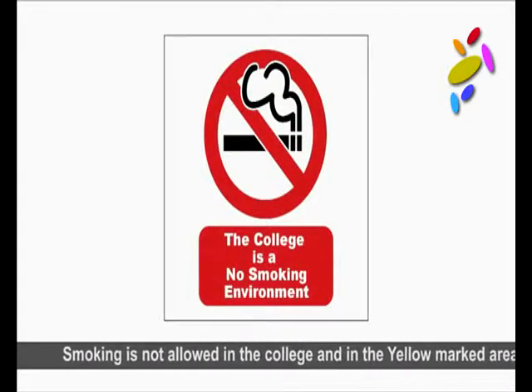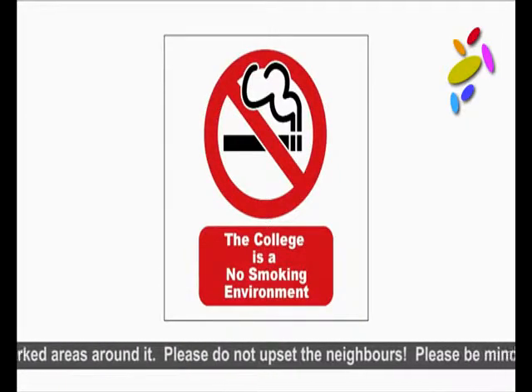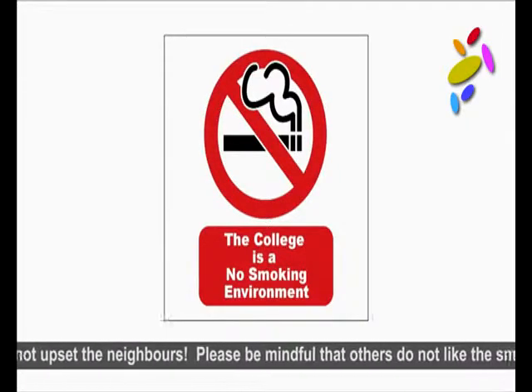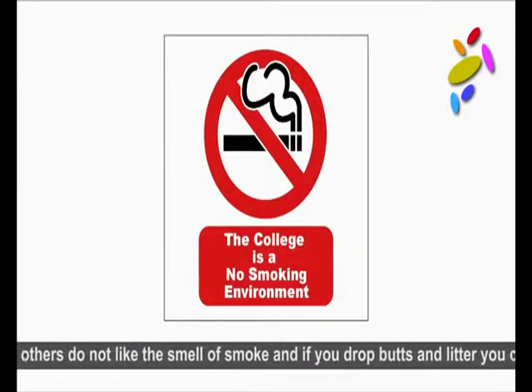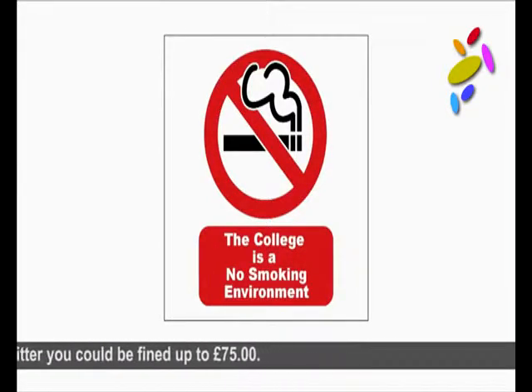Smoking is not allowed in the college and in the yellow marked areas around it. Please do not upset the neighbours. Be mindful that others do not like the smell of smoke, and if you drop butts and litter you could be fined up to £75.